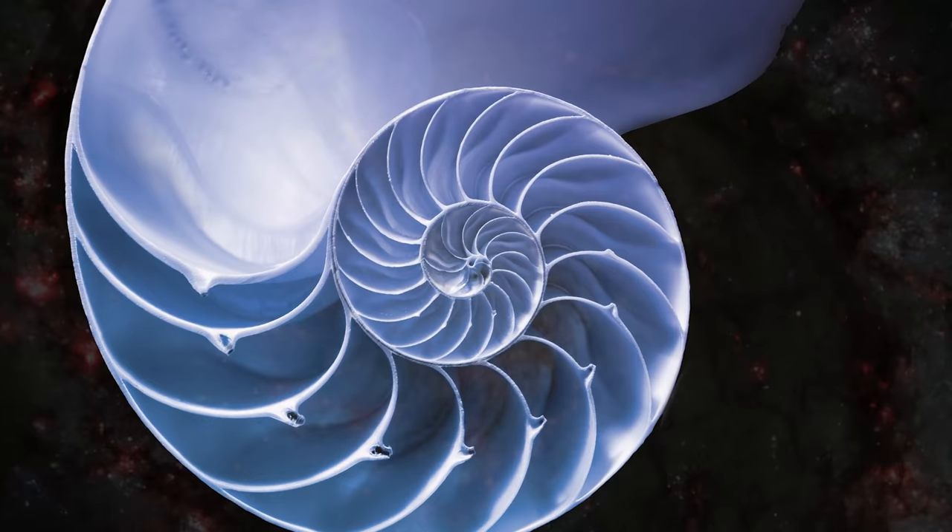It all grows in a special pattern which is called the Fibonacci pattern. You find it in the human proportions. You find it in lots of proportions in nature.